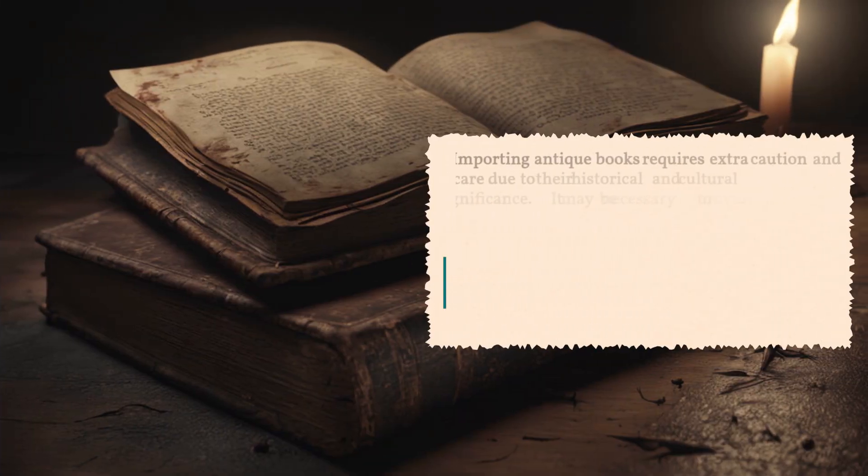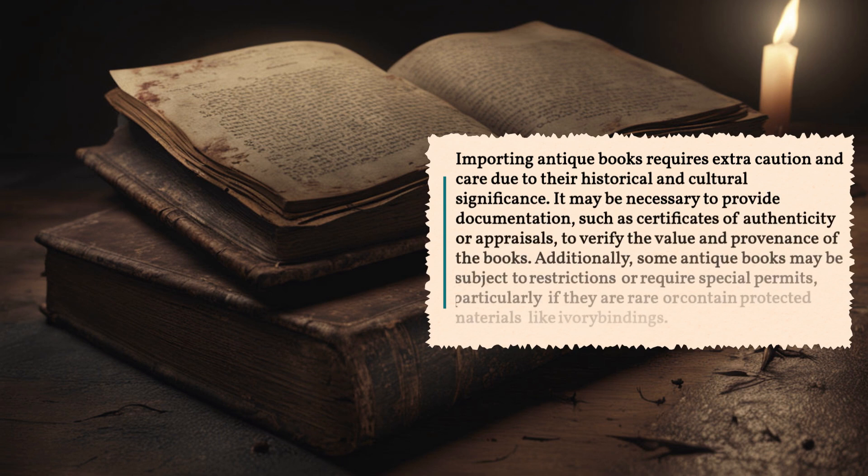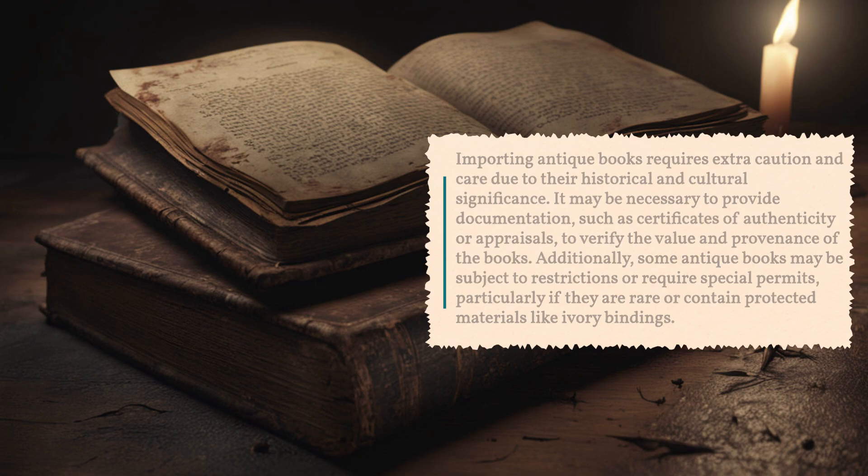Importing antique books requires extra caution and care due to their historical and cultural significance. It may be necessary to provide documentation, such as certificates of authenticity or appraisals, to verify the value and provenance of the books. Additionally, some antique books may be subject to restrictions or require special permits, particularly if they are rare or contain protected materials like ivory bindings.